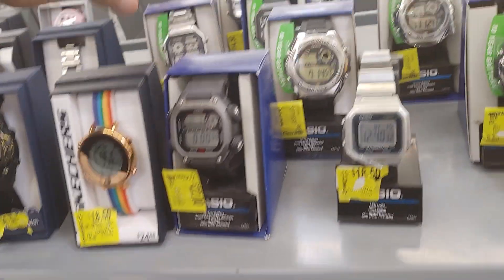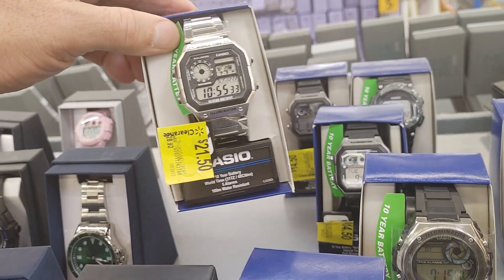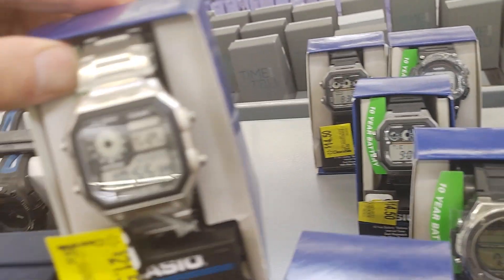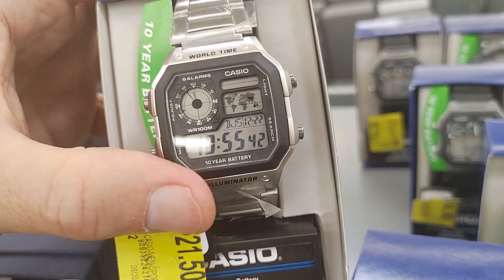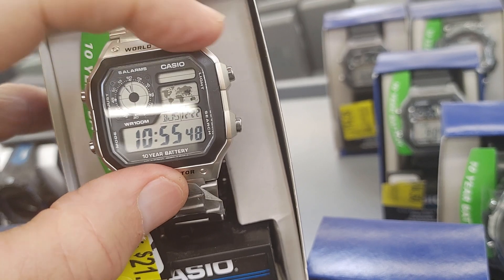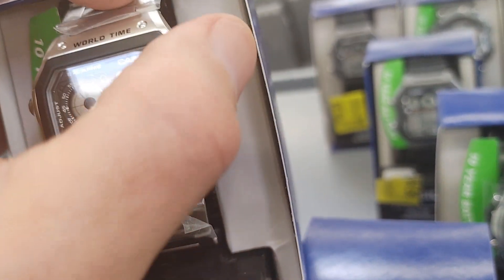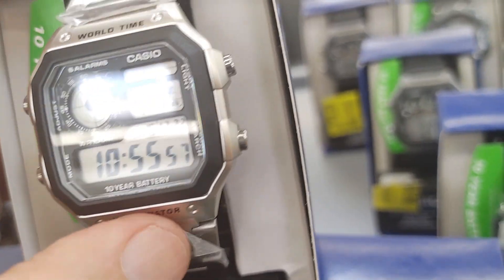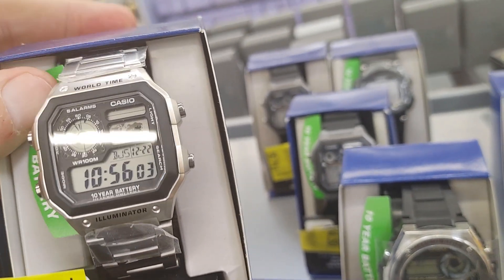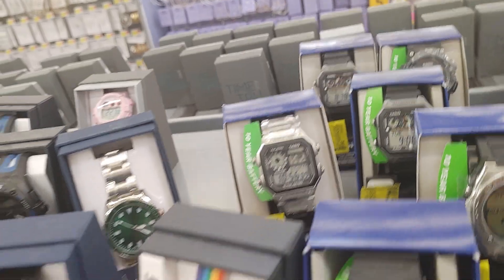Some of them I have, like this one — the Casio Royal world time. I recommend this if you haven't gotten it in your collection. 100 meters waterproof, world time, 10-year battery, stainless steel, looks good. Some people mod these and put metal around the edges, but I like it just the way it is — compact, lightweight, not too small, not too big. Find it on sale for $20 and you can't beat that.